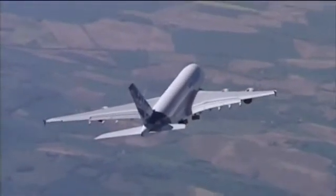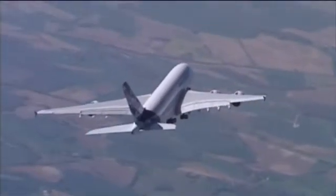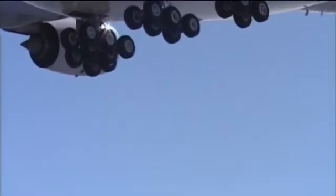Fifteen minutes in, it's time to retract the landing gear. Well then, gentlemen, milestone number one: the landing gear.